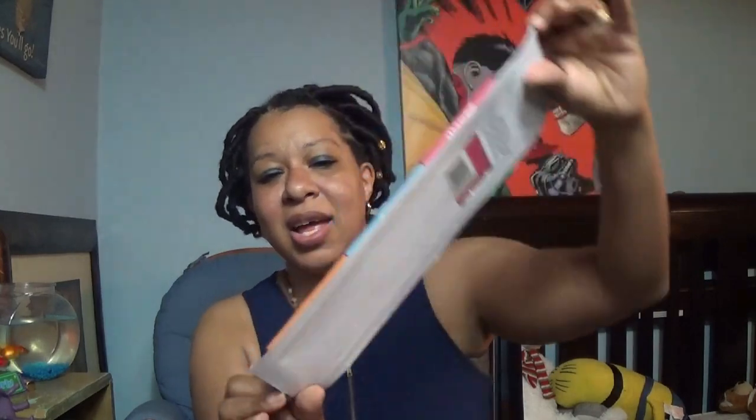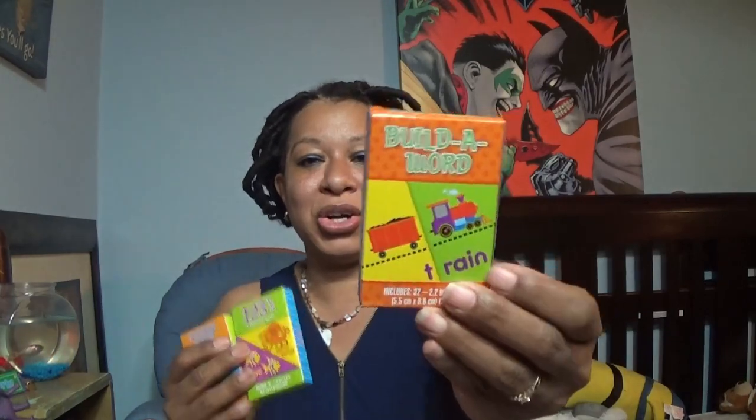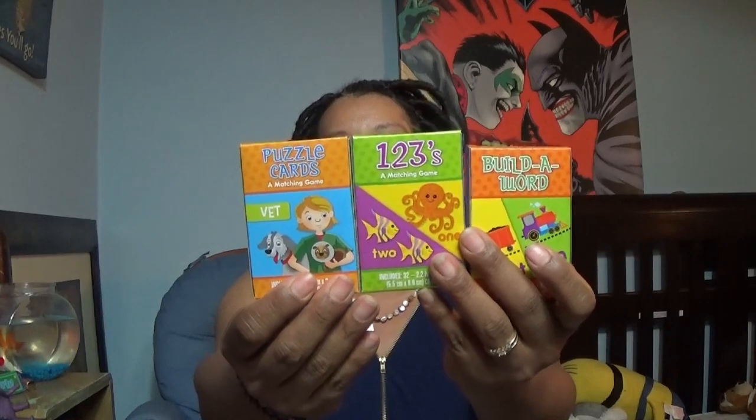I found a crafting hole puncher — only a dollar, crafting on a budget! Some cute cars-themed washi tape, also on a budget. Some earbuds, a car charger, and these really cute educational card games: one with matching, go fish, and hearts covering shapes and colors; one with one-two-threes and build a word; another build a word matching game and puzzle cards; and I found two Bible ones — one is Bible trivia, Bible matching, and Bible go fish, and the other is Bible hearts, Noah's Ark, and Bible heroes.